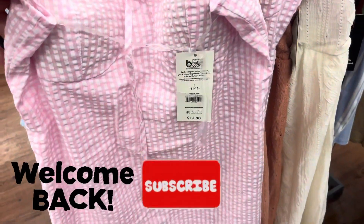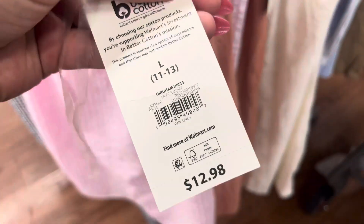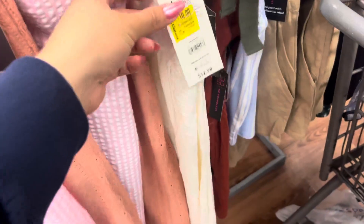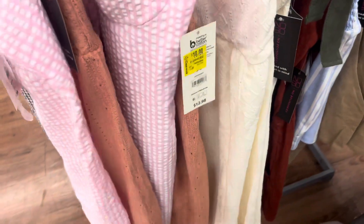Hi everyone, welcome back to a brand new video. So I was scanning around these dresses right here and size large is ringing up to $10 and size small is ringing up to $5. I'm going to give you a barcode. Hopefully you guys can find these for even cheaper, so just keep your eyes open for this dress if you guys are interested.